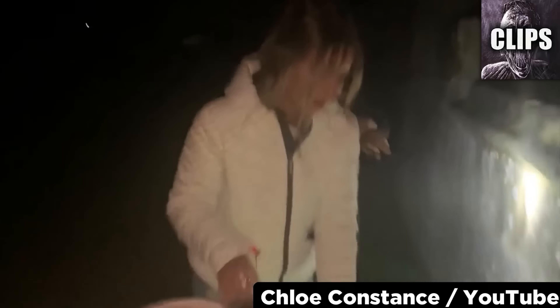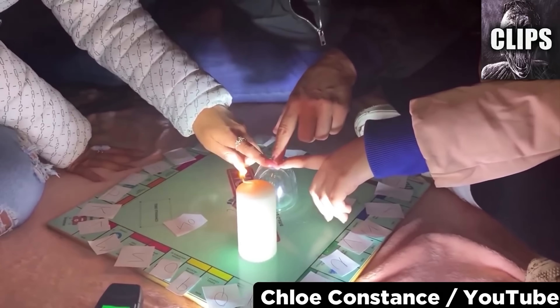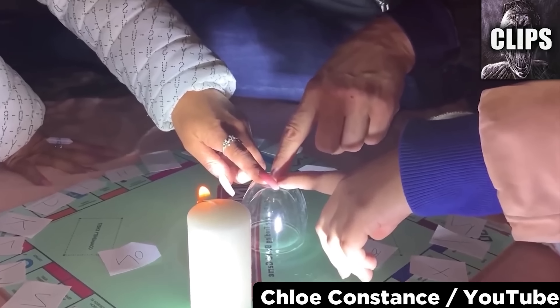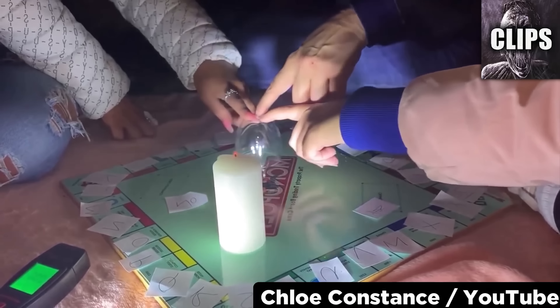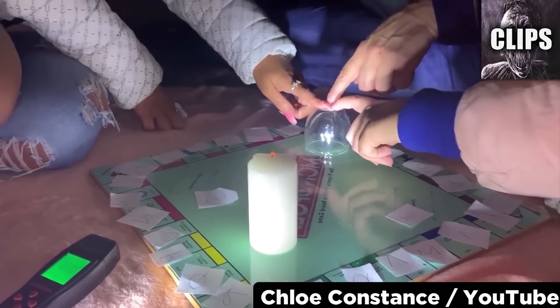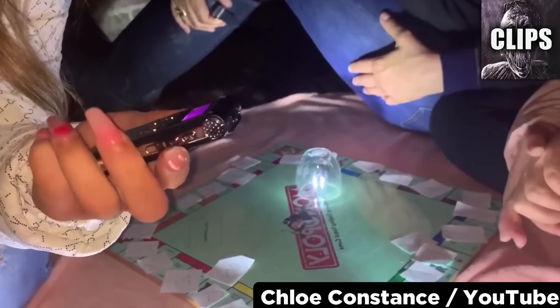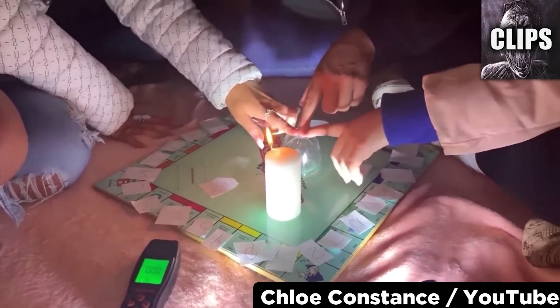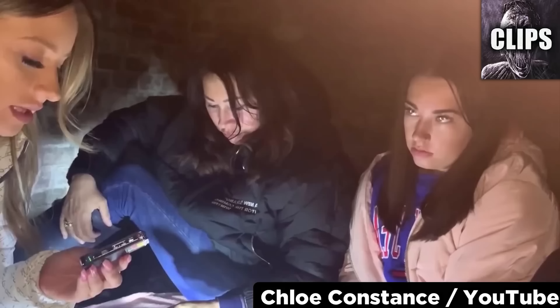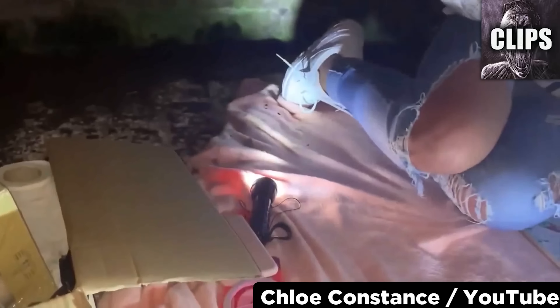A YouTuber named Chloe Constance travels to the haunted Morton Corbett Castle in England to put her ghost summoning skills to the test. First, they ask any spirits to make the candle flicker if they are nearby. The candle does indeed flicker, but it looks like it might have been edited, so I'm not sure how much time passes between her request and the flame's movement. But when Chloe tells the spirit to make a sound, this object flies by the camera.